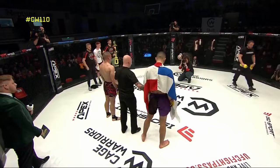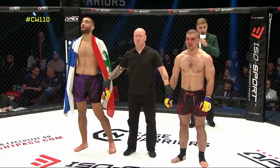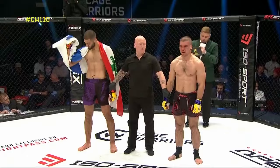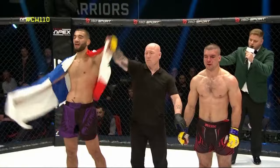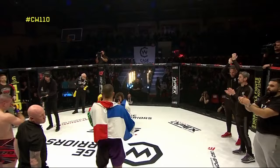Ladies and gentlemen, after three rounds of mixed martial arts action, here we go to your judges' scorecards. Your judges have scored this contest 30-27, 30-27, 29-28. In favour of your winner by way of unanimous decision — Omran 'The Lebanese Gorilla' Chaban! As expected, Josh. Three good rounds.